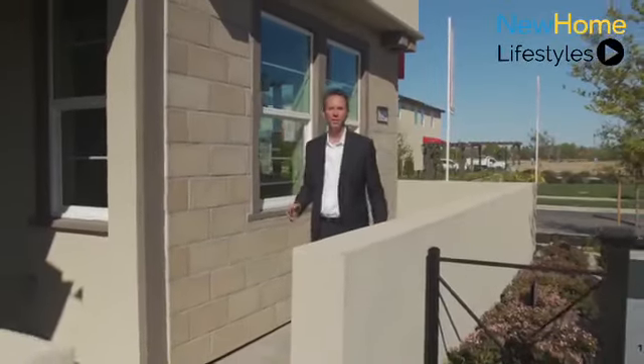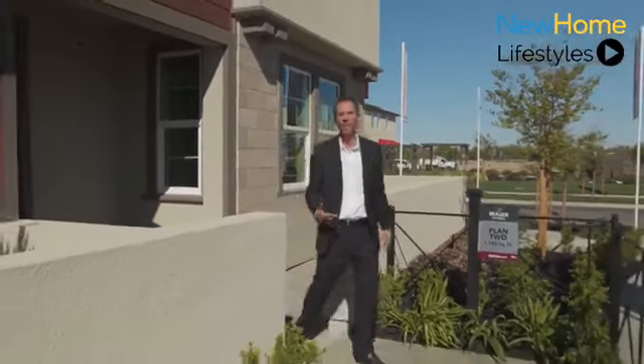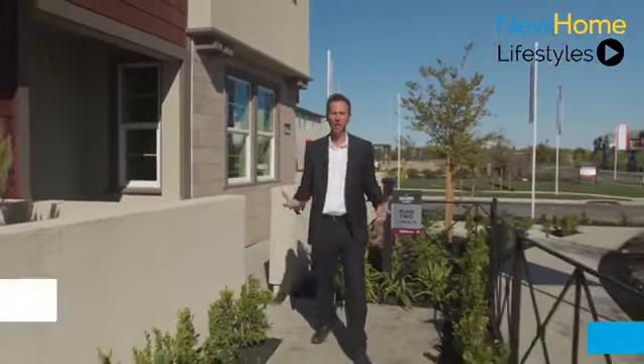Hi, welcome to Beezer Homes. My name is Dan and I'm going to be your tour guide today. We're here at the Cove, located in Sacramento, California, just three miles from downtown. We're going to take a look at our Edgeview community today.